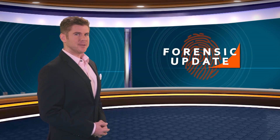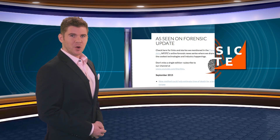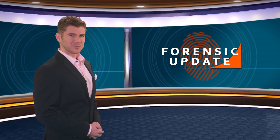Want to learn more about any of the stories covered in this edition of the Forensic Update? Click on the link below or visit our 'As Seen on the Forensic Update' page on NFSTC.org. For NFSTC, I'm Bill Duffin. Thanks for watching.